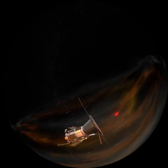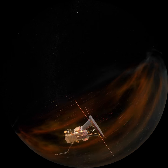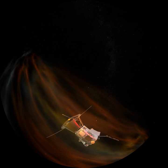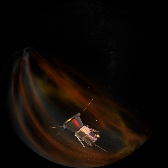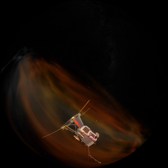These instruments will measure the number of particles, what type they are, and their properties like speed and electrical charge. The instruments will also measure the electric and magnetic fields that the particles are embedded in. It's these fields that power the solar wind.